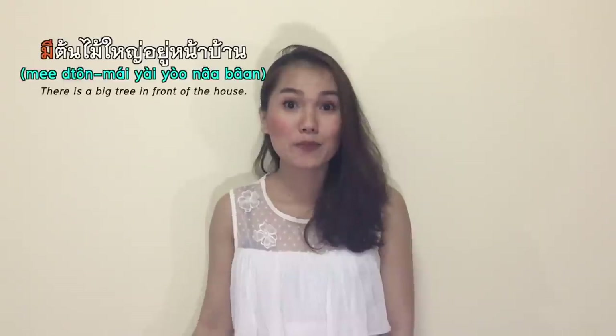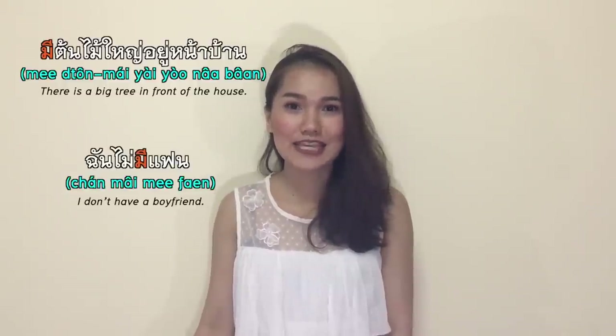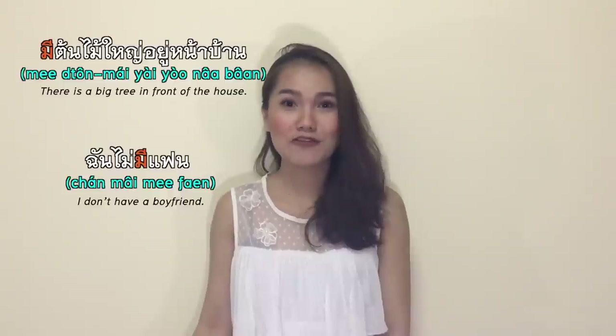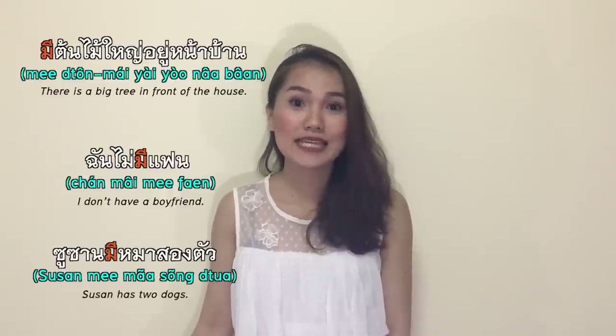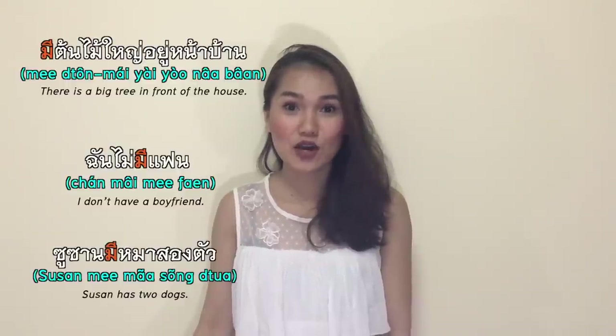มี is a very useful word meaning there is, there are, have, or has in Thai. มีต้นไม้ใหญ่อยู่ในบ้าน — there is a big tree in front of the house. ฉันไม่มีแฟน — I don't have a boyfriend. ซูสันมีหมาสองตัว — ซูสัน has two dogs.